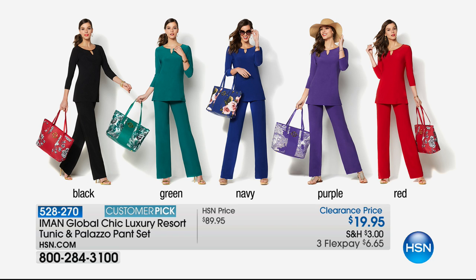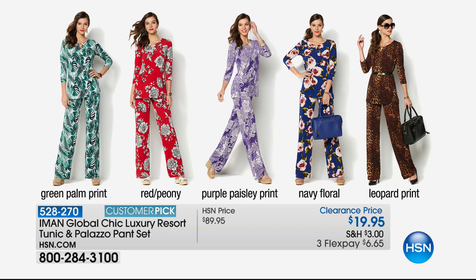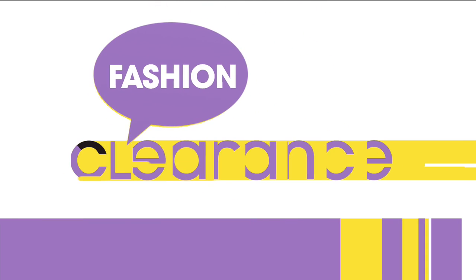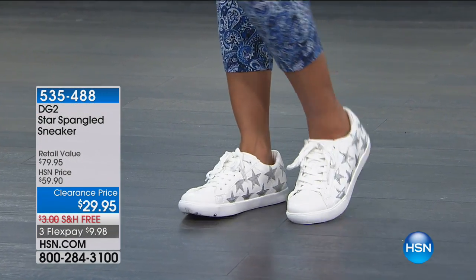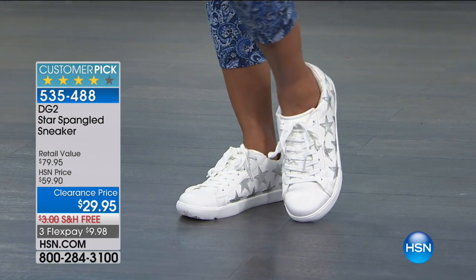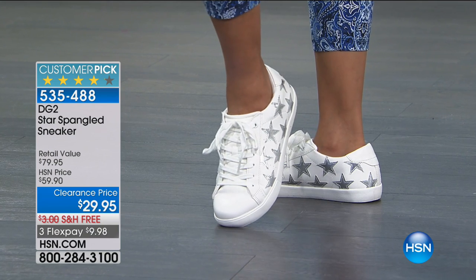We love our Global Chic collection from the one and only Iman. It's not just the top tunic — it's $49 and you're getting the matching pant. We have three inseams: short, long, and average. We've got prints and solids for $19.95. We're very, very limited. In the green palm print, we've got red peony, purple paisley — that navy floral is fabulous. Lauren was wearing it earlier and she looked adorable. And then the leopard print.